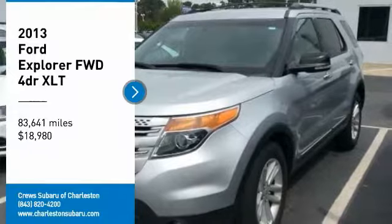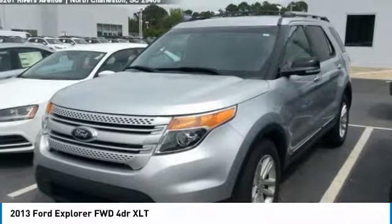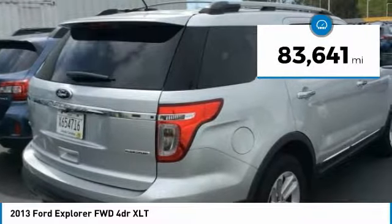You are going to love the 2013 Explorer. You've got a lot of capabilities to call on in a Ford Explorer. Don't underestimate your choices. And it's priced below $20,000. This vehicle has less than 85,000 miles.